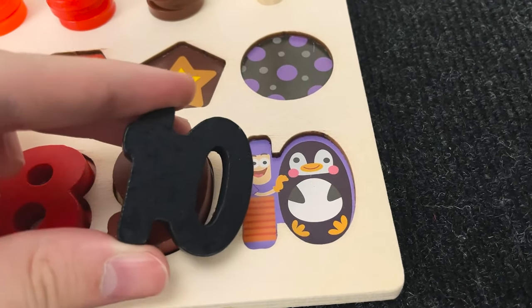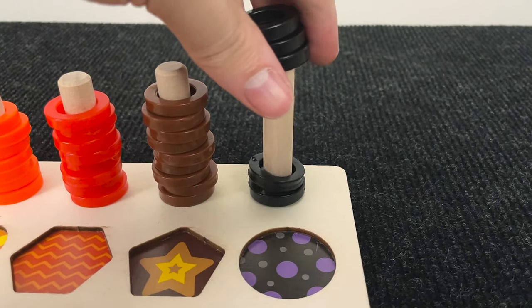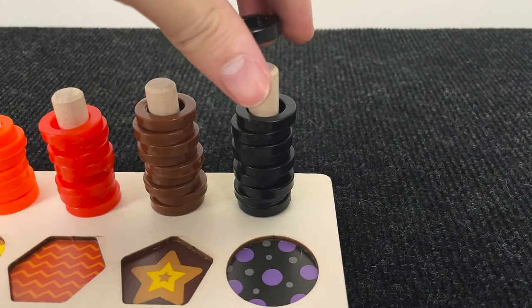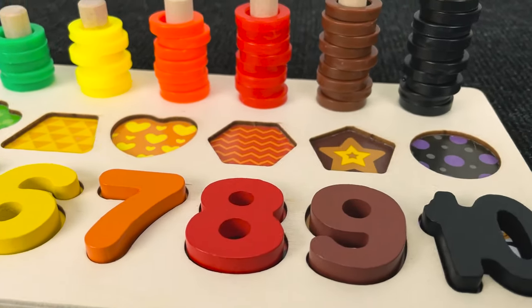Let's put number 10 here. Wow. Nice. And let's count the circles: one, two, three, four, five, six, seven, eight, nine, and ten. Wow. All right. We found all of these numbers. And now we need to put the shapes in the right places.